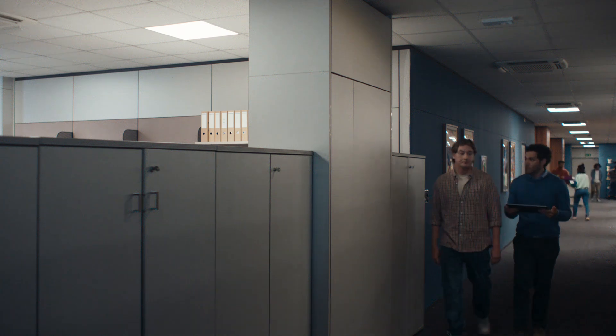Both of us? Pitches due end of day. End of day? We gotta step up our game, like AI or something.